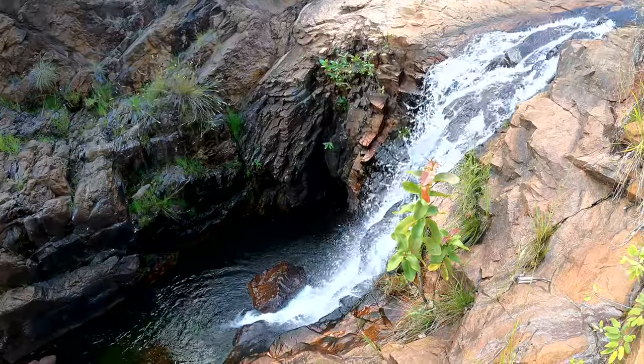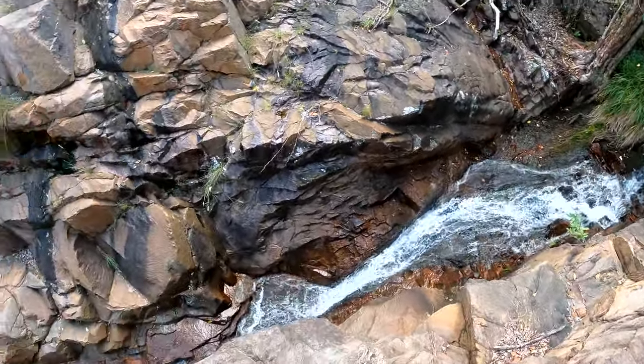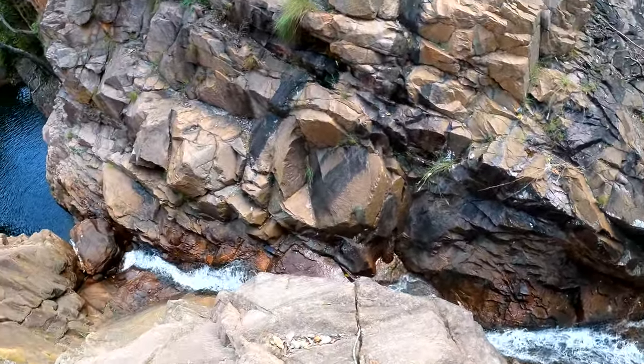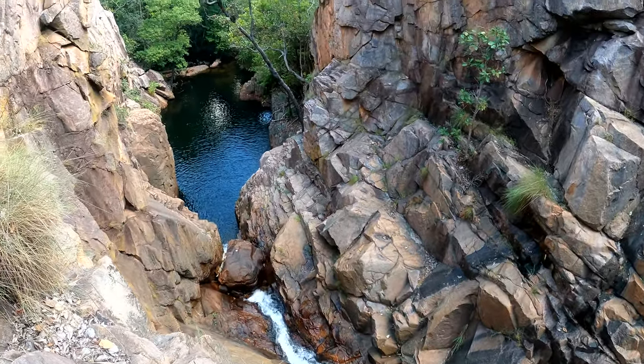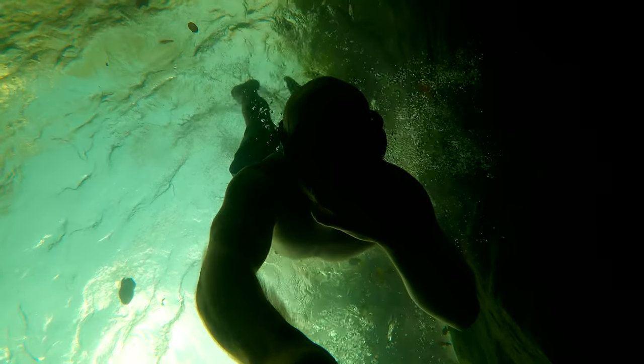Up here in the NT, most water systems are home to salties. However, having a monsoonal climate, the Northern Territory receives excessive amounts of rainfall every year during the wet season, sometimes receiving up to 1,900 mils.